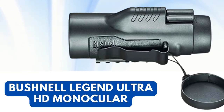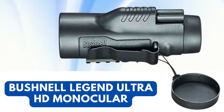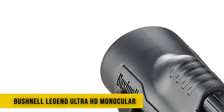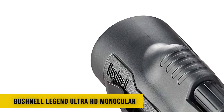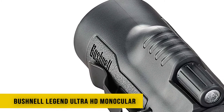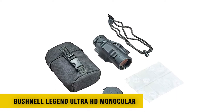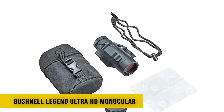Number 3: Bushnell Legend Ultra HD Monocular. Specifications: 10x magnification, fully multi-coated lens, Rainguard HD coating, ultra-wideband lens, 42mm objective lens, close focus 6.5 feet, eye relief 15.2mm, exit pupil 4.2mm, waterproof — yes, fog-proof — yes, field of view 340 feet at 1000 yards, tripod adaptable — yes.